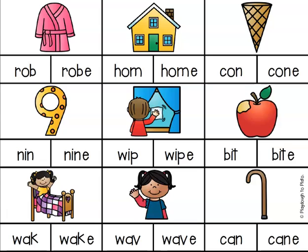Let's talk about magic E words. We know already that when there is an E at the end of a word, it's going to make the vowel say its name. So when there's an E at the end of the word, you're going to hear the vowel say its name — A, E, I, O, or U, depending on the word.